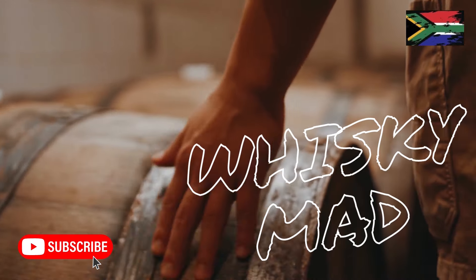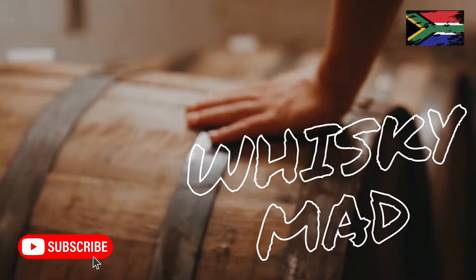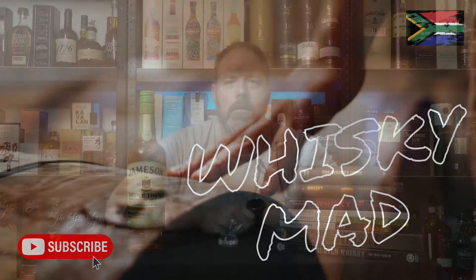What's up whiskey fans and welcome back to another review video. In this video we'll be looking at something new to our South African shores. Folks, welcome back to another video.